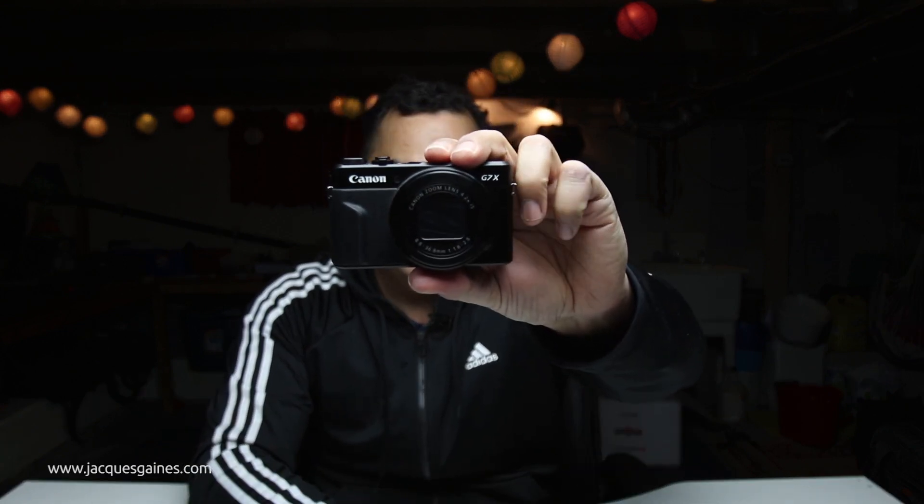I was telling you guys that my G7X — this little tiny bitty thing right here, I'll try to show it to you guys — beat out my X-T20 for my trip. Before I begin, let me tell you why I did the trip and you'll understand why I'm saying what I'm saying.